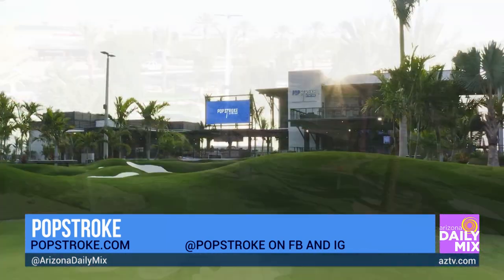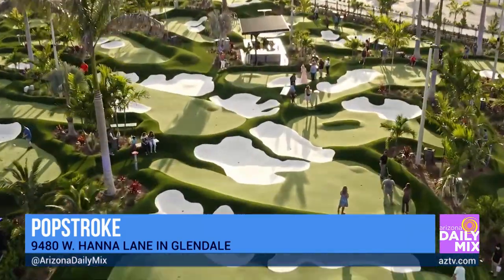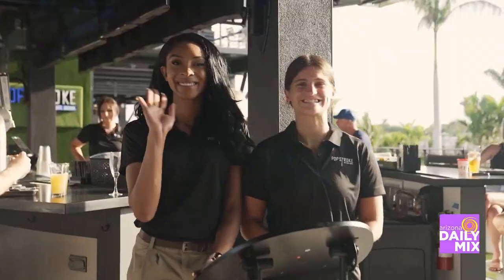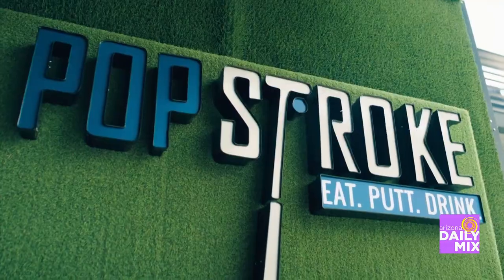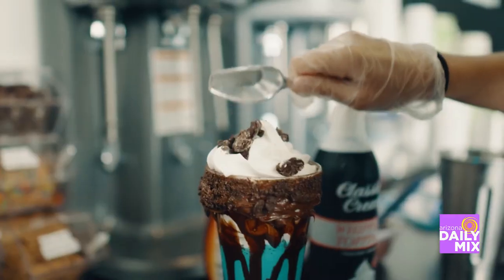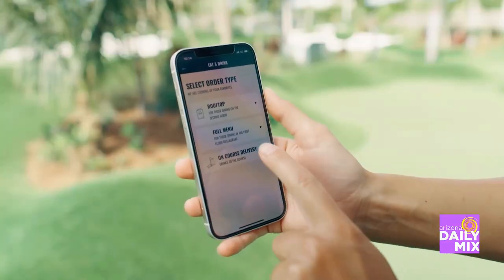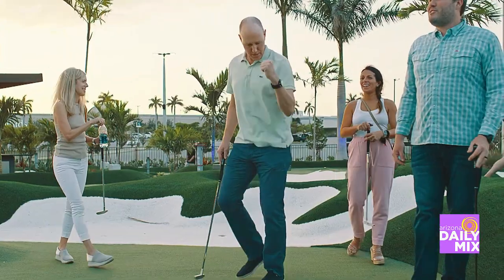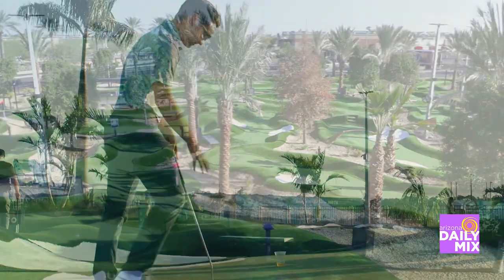It is two 18-hole putting courses designed by Tiger and his golf course design company. These two courses are uniquely designed to this individual property. We have a 37th hole, which is a challenge hole. One course is called Tiger Red, one is called Tiger Black. Tiger Black is family-friendly and ADA compatible, so anyone with a stroller or a handicap will be able to use our facility.